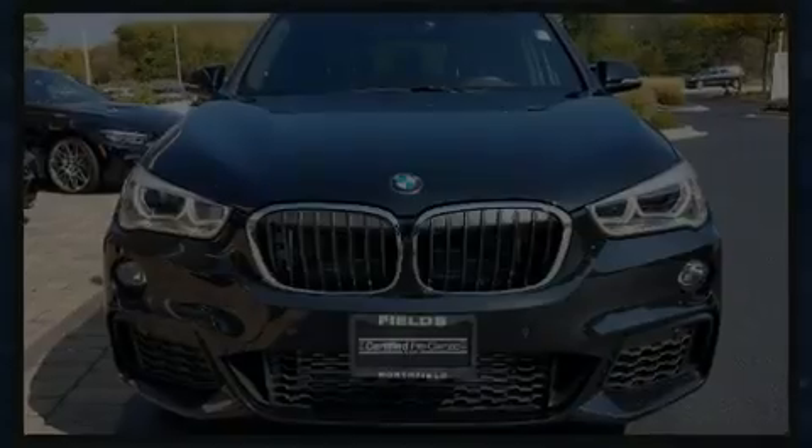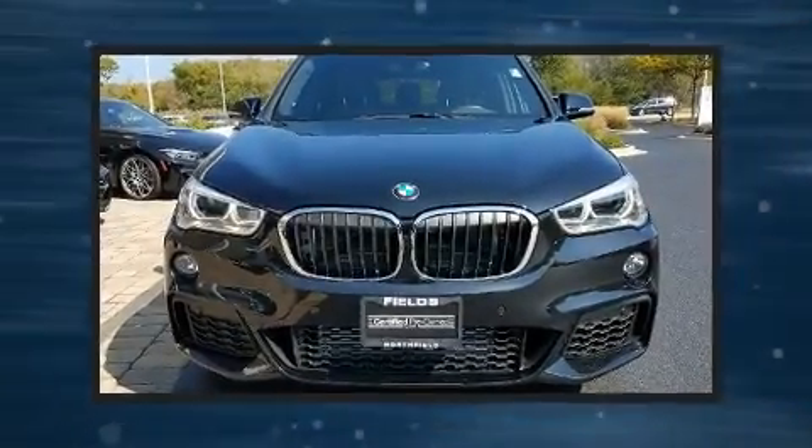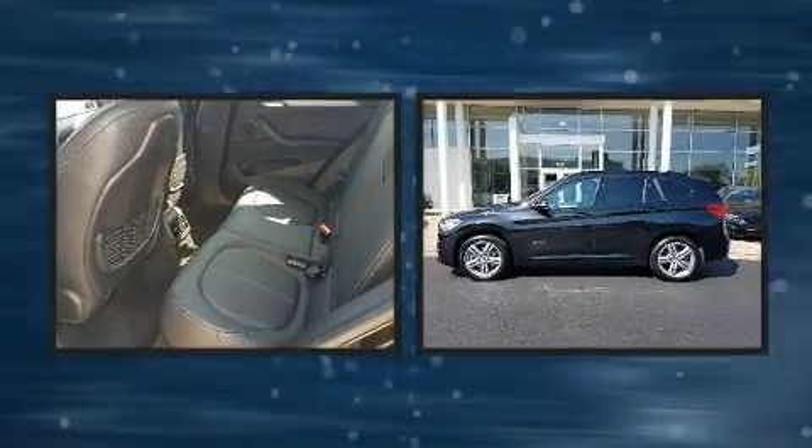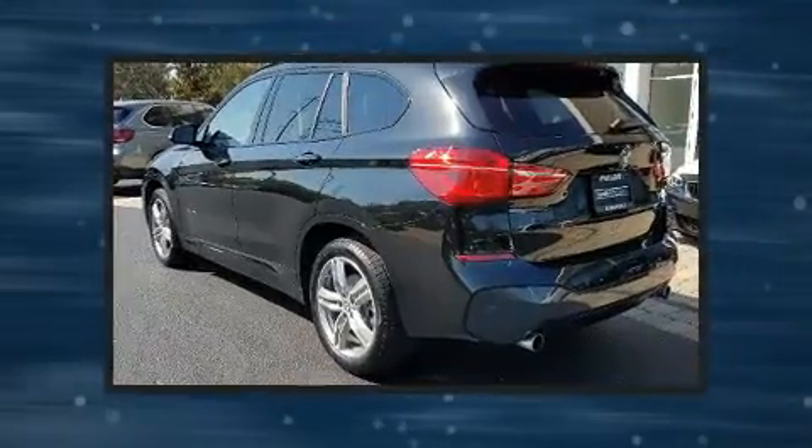Sensibility and practicality define the 2017 BMW X1. With less than 10,000 miles on the odometer, this vehicle combines dashing good looks with great efficiency and utility.